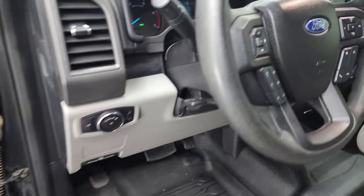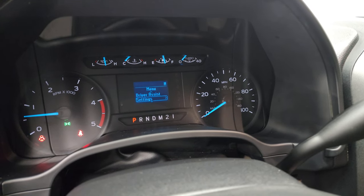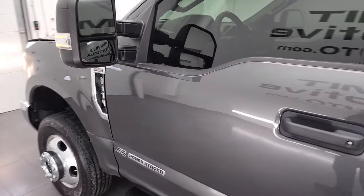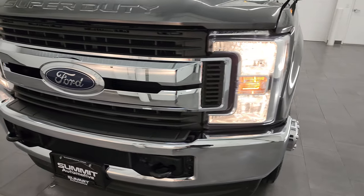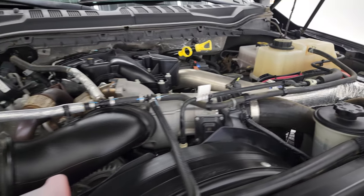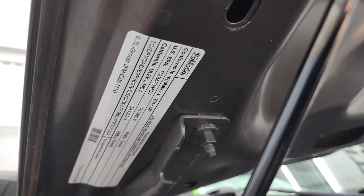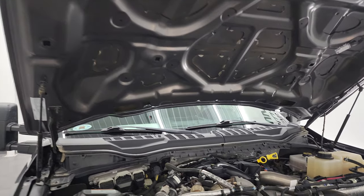Starts right up — no check engine lights or anything like that. I would personally like to thank you for checking out the video today, and hopefully from this HD video you've been able to verify the quality, condition, options, and cleanliness of this truck inside and out. Under the hood we have the 6.7-liter Power Stroke diesel engine. Engine bay is very clean, runs very smooth. Once again, this truck has been fully safetied and inspected by our service shop, has a fresh oil and filter change, all the fluids have been checked and topped off, and this truck is 100% ready to go. You can see the shocks are doing a nice job holding that hood up.